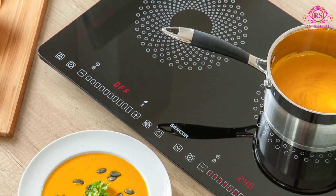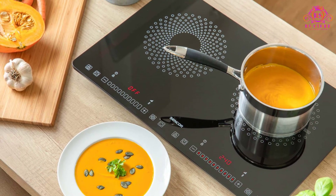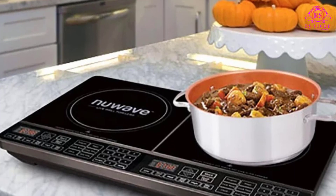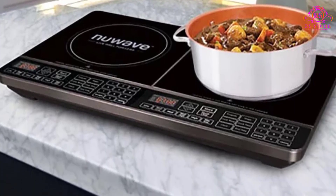New Wave stands as a pioneer in the industry, introducing precision temperatures to induction cooking with the Double Induction Cooktop. This engineering achievement, previously unavailable in the category, showcases New Wave's commitment to pushing the boundaries of culinary technology.